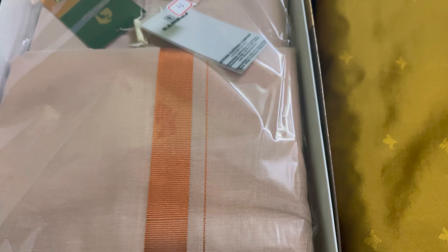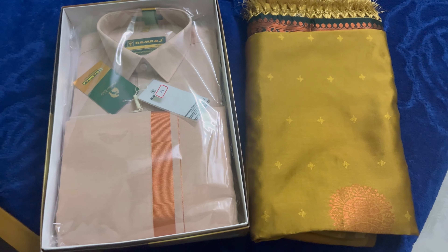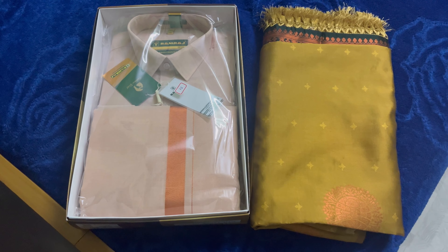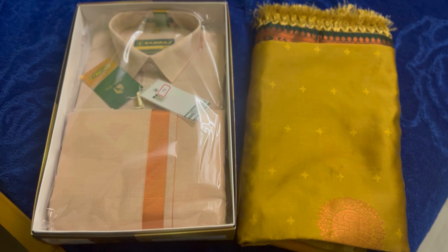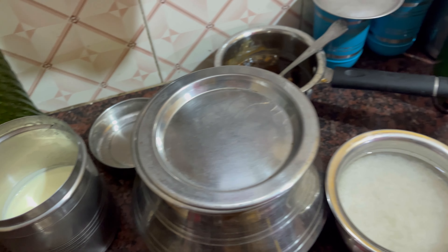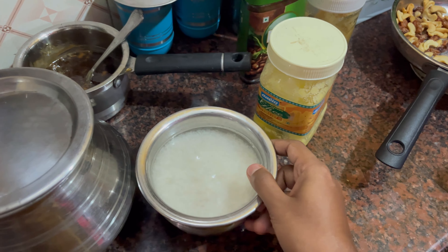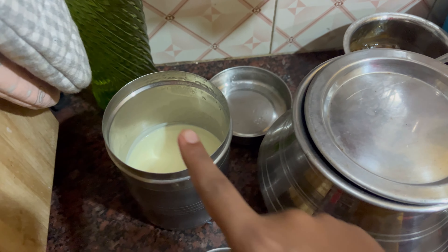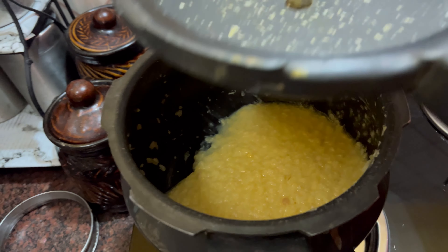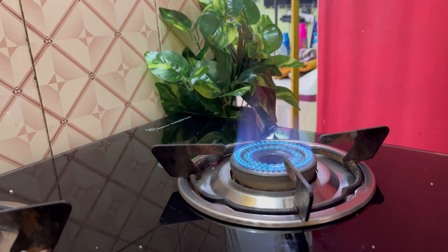We are ready to get ready for the Pongal. I told you that the Pongal preparations are all set. We will get everything ready for the Pongal celebration.